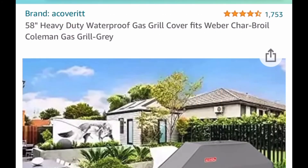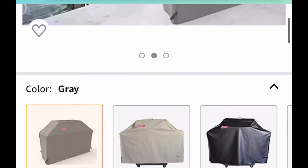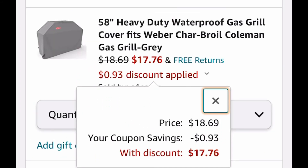I'm just trying to help save some money, but the rain is almost coming and we need to cover those gas grills. This is a 58-inch gas grill cover, listed for $18.69. Clip that coupon and it drops down to only $17.76.